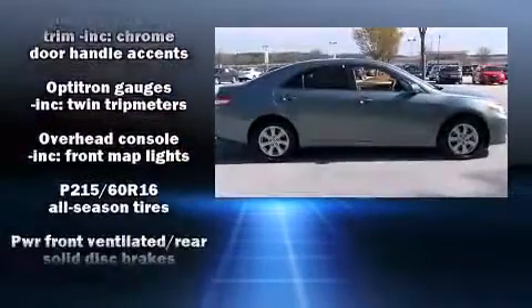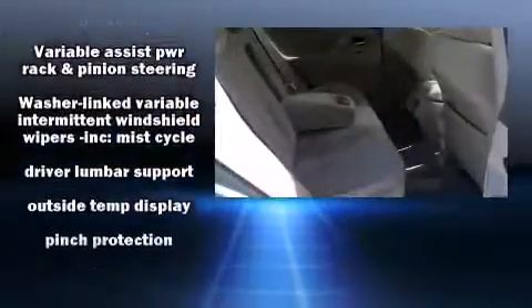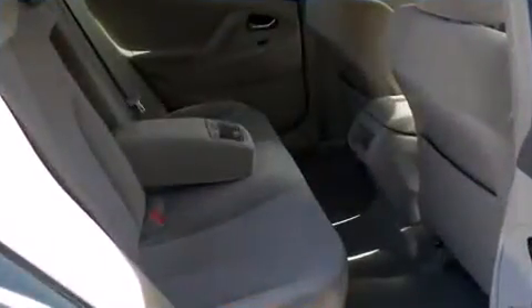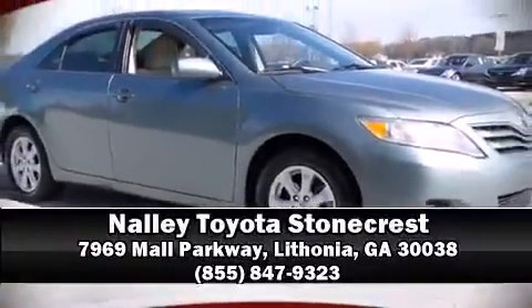It also arrives with a Carfax history report, providing you peace of mind with detailed information. Our experienced sales staff is eager to share its knowledge and enthusiasm with you. Call now to schedule a test drive.